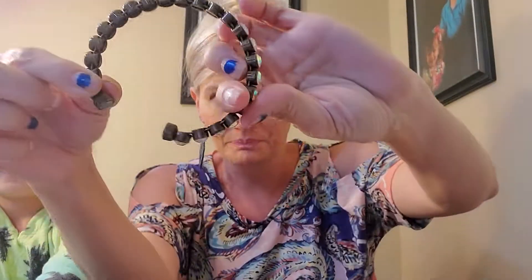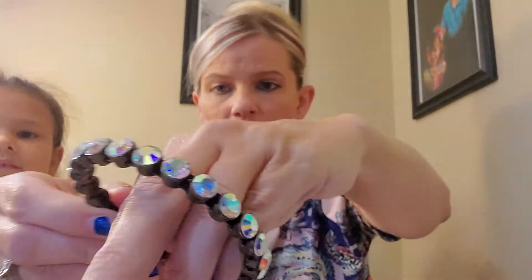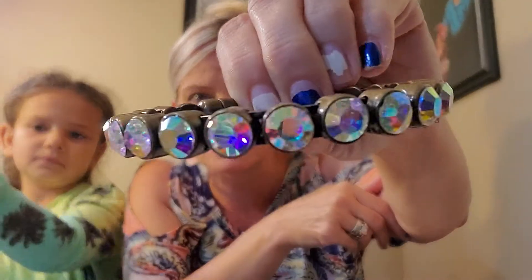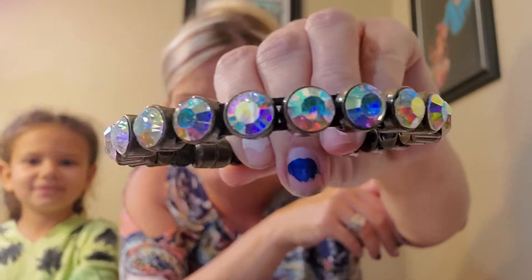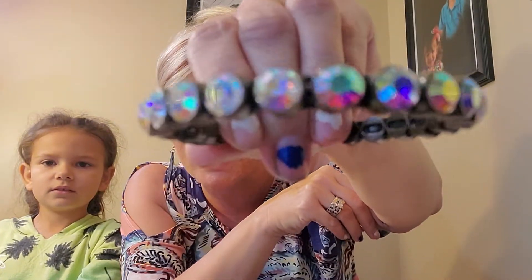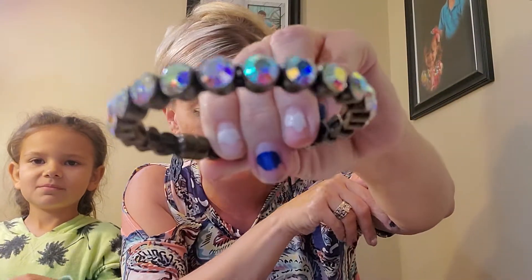I'm going to show my bracelet too. This bracelet is called Flynn. I really like it because it has a magnetic clasp. It's super iridescent — look at how pretty it is. It just clasps like that. I really like that one.